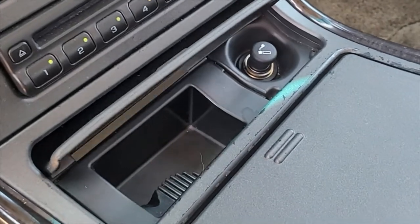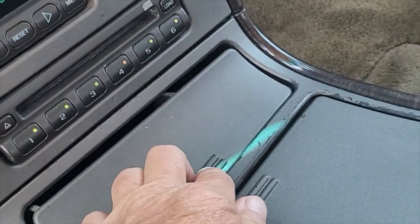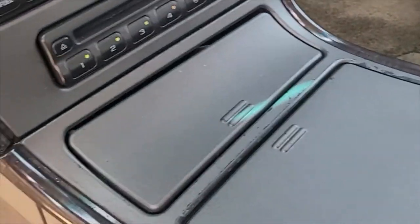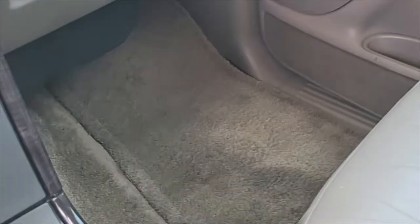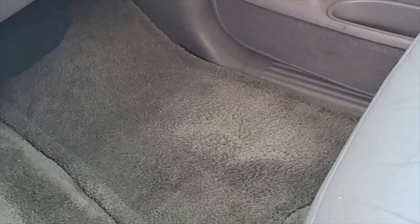It does have an ashtray and cigarette lighter — I don't believe that's ever been used. Factory carpeted floor mats are in there. This one floor mat has a little bit of a yellow stain in the center that I just could not get out. It's not too noticeable. The other three are in great condition.